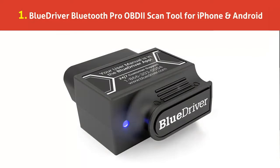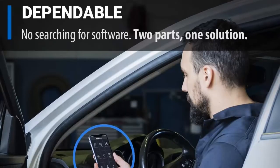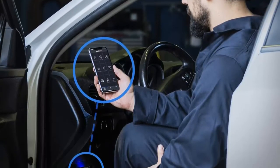Our list at number 1: BlueDriver Bluetooth Pro OBD scan tool for iPhone and Android. More codes — to understand the problem with your vehicle you need the complete picture. With an up-to-date modern scan tool, you scan deeper to read, understand, and clear more codes. Access information normally only available to professional mechanics on their most expensive scan tools.